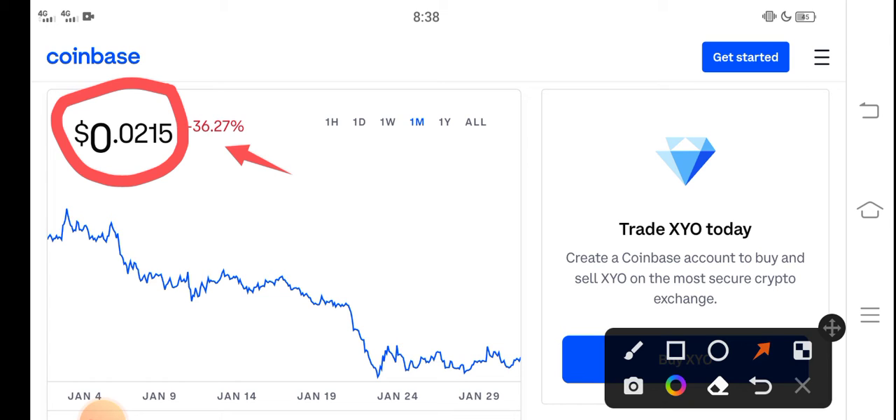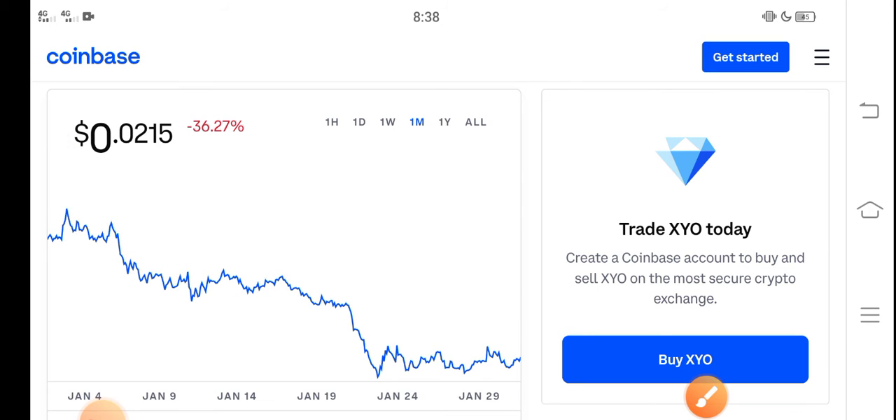This is very bad news because the price has dumped down badly. The price has been continuously dropping over the last 30 days. A lot of holders are really worried about what they should do right now — whether it's a good time for buying, selling, or holding.